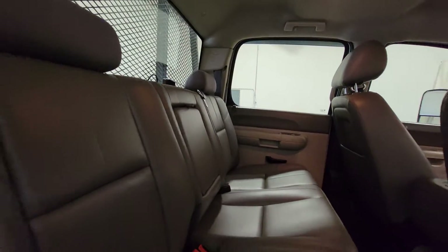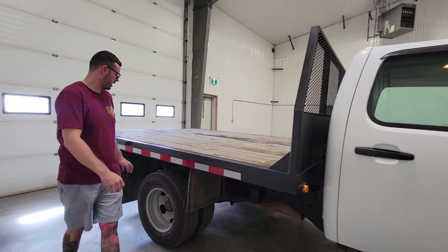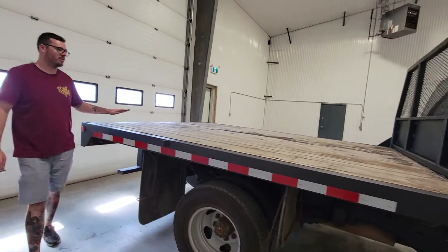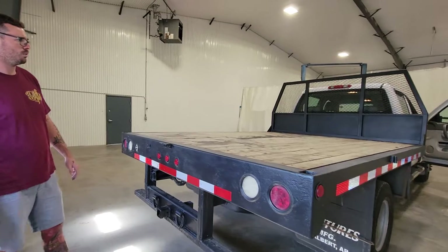This one's nice. It does have vinyl seats as well as vinyl floor — looks like a good work truck, nice and easy to clean. Again, dual rear wheels, so we do have plenty of payload capacity on the back.